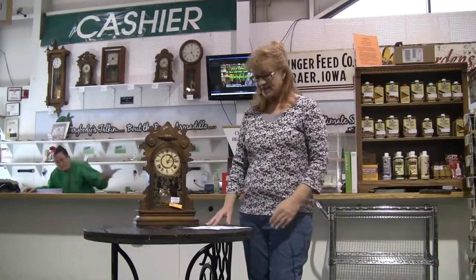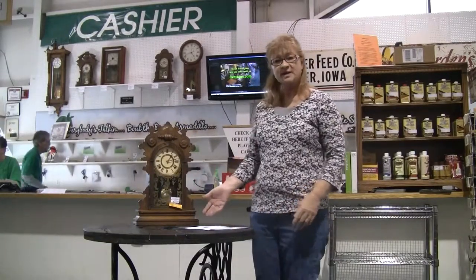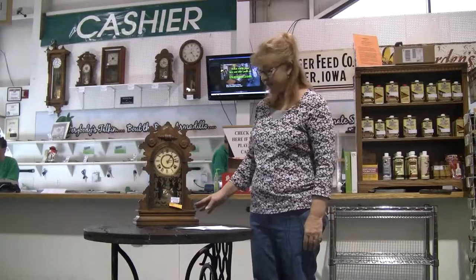We're here at the Brass Armadillo in Des Moines, Iowa today discussing some of the items that are on the iantique.com classifieds. My name is Carrie, and one of our first items that we're going to show you today is a nice ornate clock shelf.